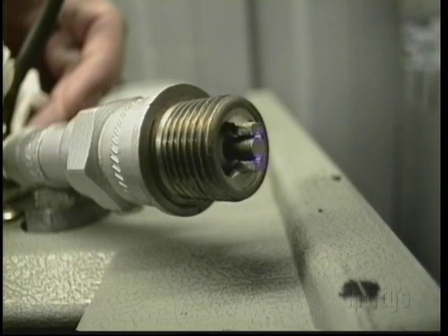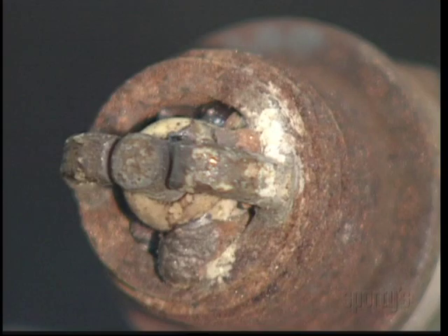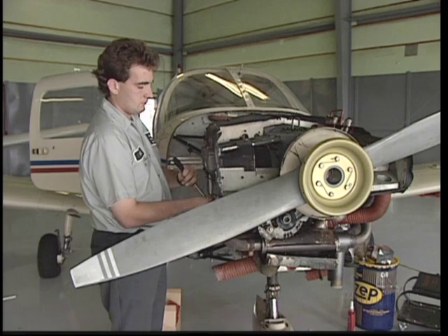the farther or closer the gap distance is from that recommended, the less efficient the spark and engine performance will be. Also, spark plugs that become covered with deposits from combustion can degrade an engine's performance. You'll probably see an excessive mag drop if a spark plug is fouled. Have your mechanic check if you suspect a problem with the engine spark plugs.